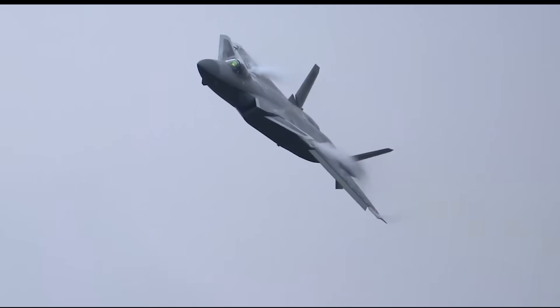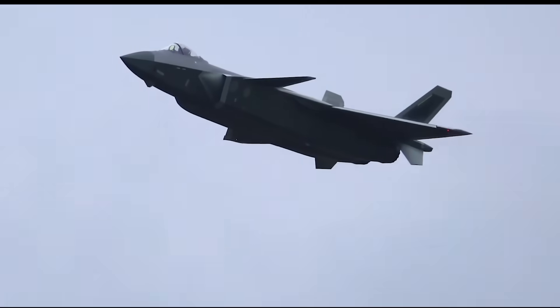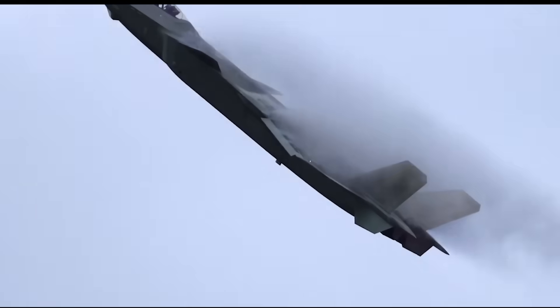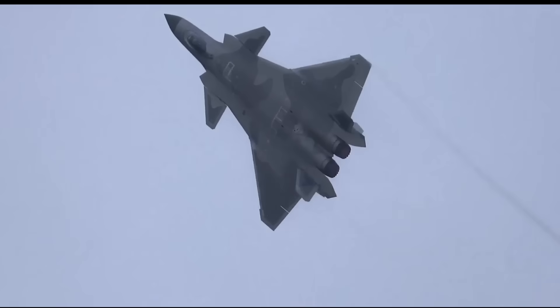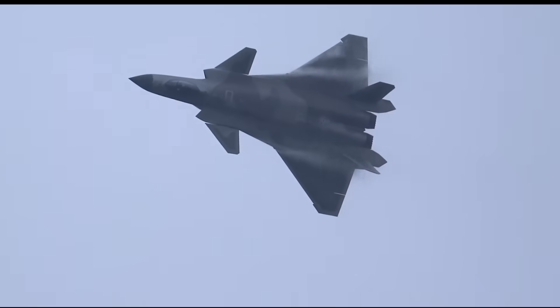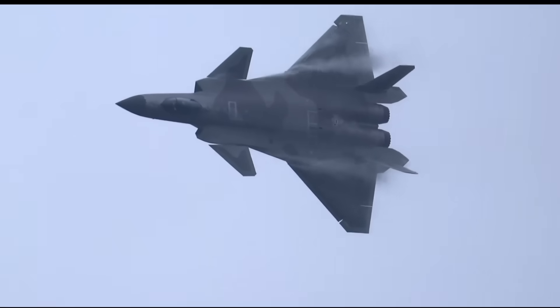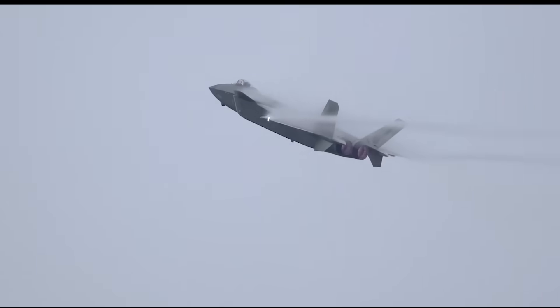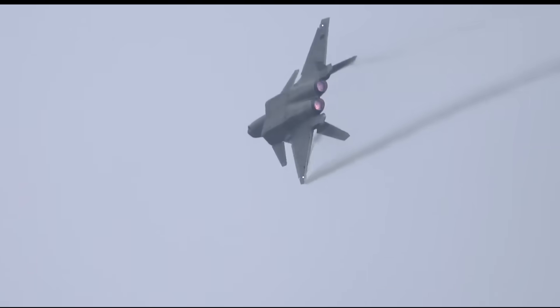However, with two non-stealthy external fuel tanks, an F-22 can travel more than 1,864 miles, yet a plane with this configuration will compromise dogfighting ability and speed. As a longer, dual-wing stealth fighter, the J-20 is likely much less maneuverable than the F-22, and therefore less likely to challenge the Raptor for air superiority in air-to-air combat.